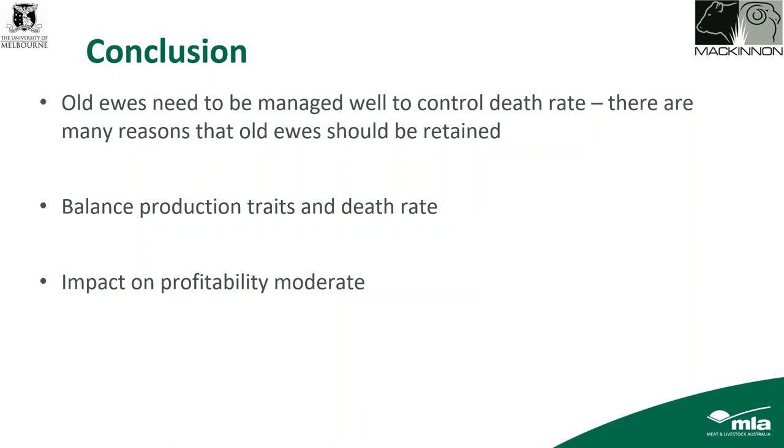Dave also makes the point that ewes over seven-and-a-half years are very hard to sell in pastoral areas — so once you get over eight years old they've really only got their mutton value. Thanks very much John for that great presentation, and thank you to everyone who attended. This is our final webinar for this series but we'll be back in a few months — watch out for the emails. Good night everyone.